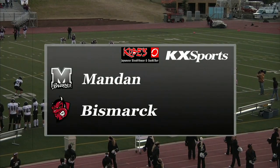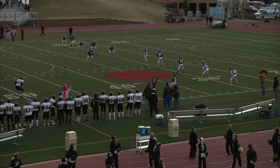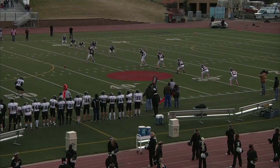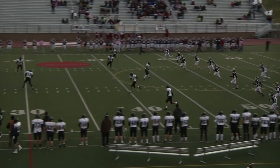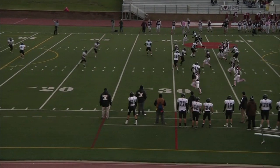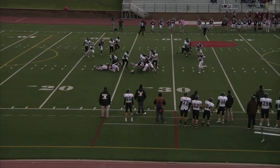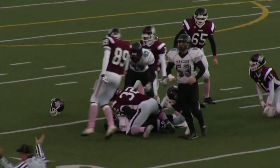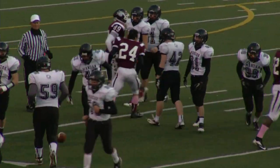Welcome back to the Bismarck Community Bowl Class 3 football. We're getting ready for kickoff here. Bismarck High is going to be kicking off to Mandan, moving right to left tonight and right into the wind in this first quarter. Kickoff by Tyler Claremont, and it's fielded. They're going to hand it off from Nate Schmidt to Brady Zittleman. He's going to be taken down at about the 25-yard line.